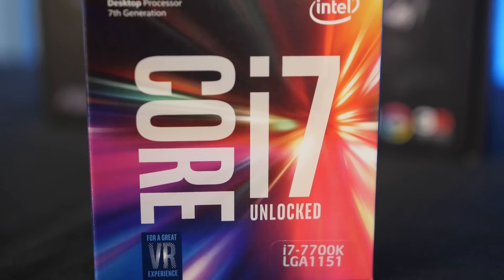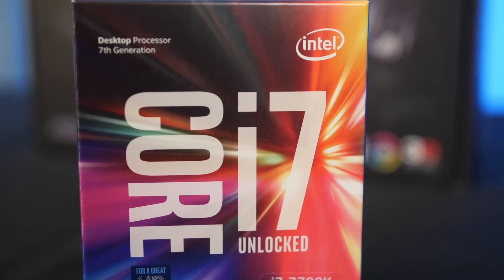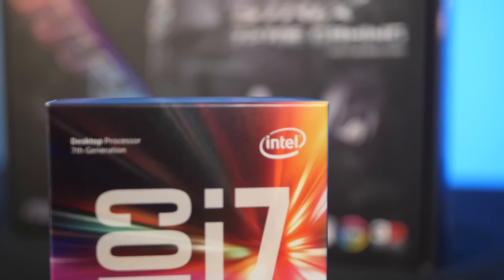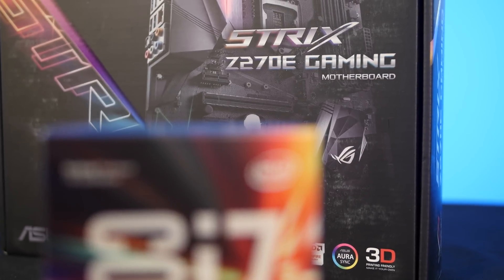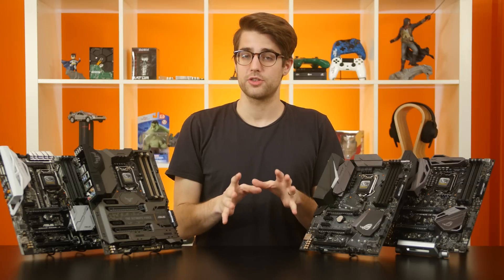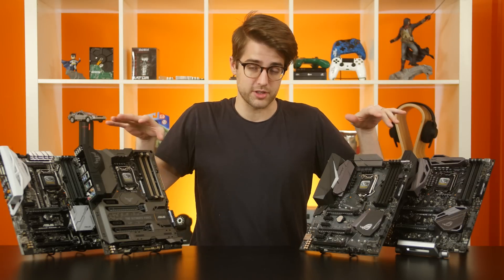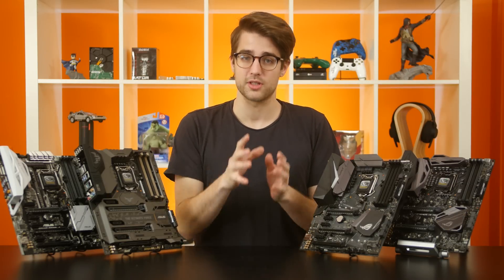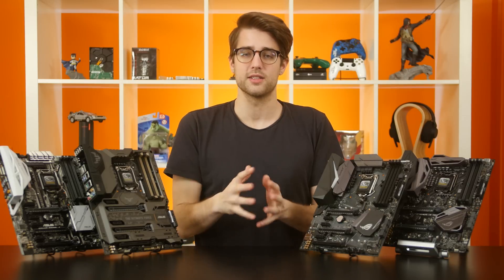If you upgrade to a Kaby Lake CPU but keep your Z170 motherboard, you'll get a performance increase, but you'll probably be missing out on some features that you could have with a Z270 motherboard. Keep in mind, these are new features you might be missing out on on the motherboard side, not on the CPU. There are some new architecture optimizations in the actual CPU that'll work just fine in a Z170 motherboard.